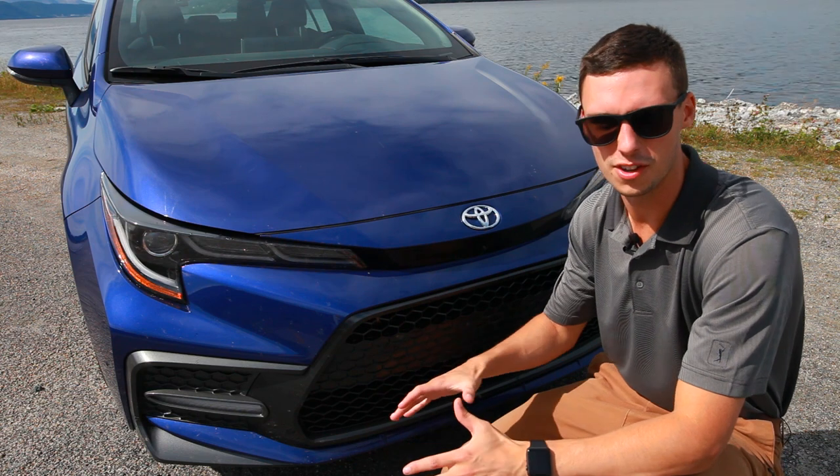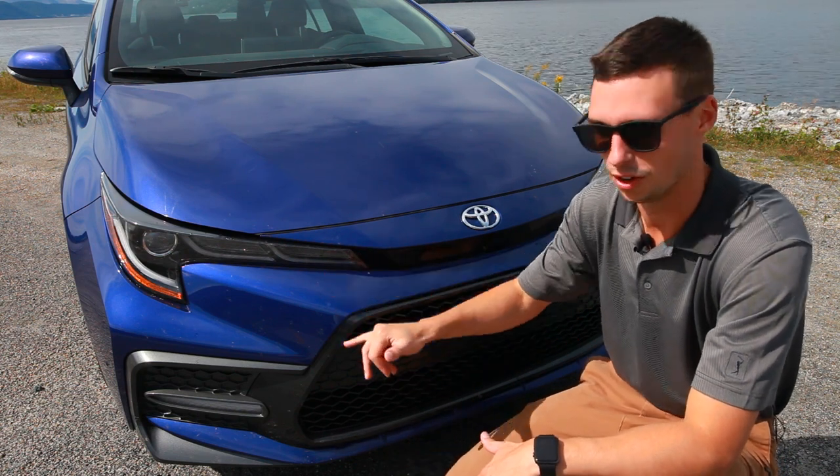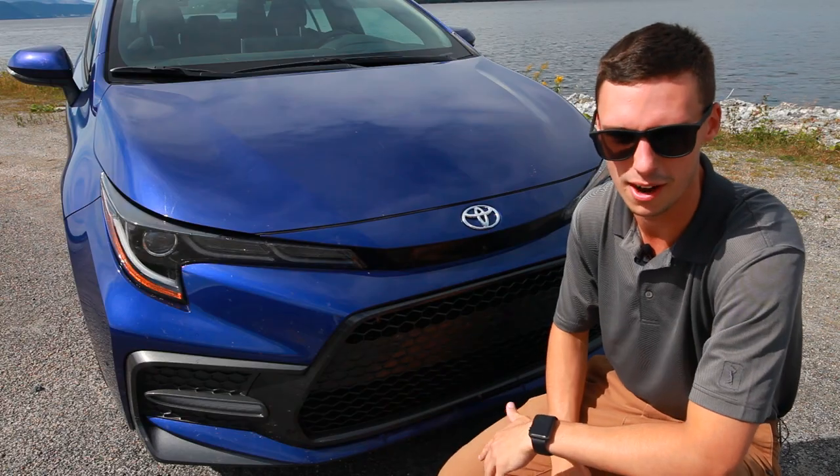Let's start at the front. The first thing you're going to notice is the Triple J LED headlights and daytime running lights. You'll also notice these vortex generators for increased aerodynamics, and this honeycomb grille really adds to the sporty look of this SE model.